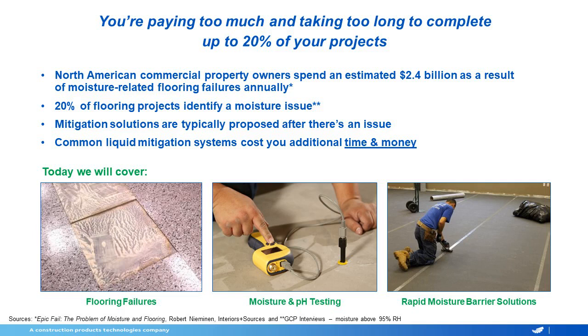20% of flooring projects will identify as having a moisture issue that's considered above 75% relative humidity in the lab. Mitigation solutions are usually proposed only after we find out that there's an issue, and our common epoxies add a lot of time and money to those situations.